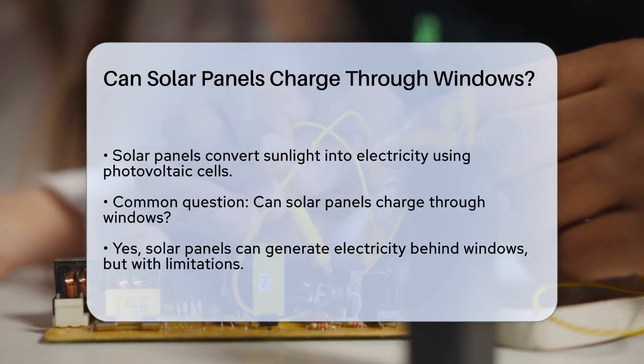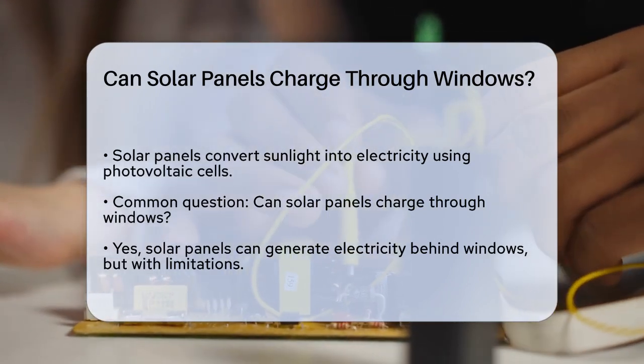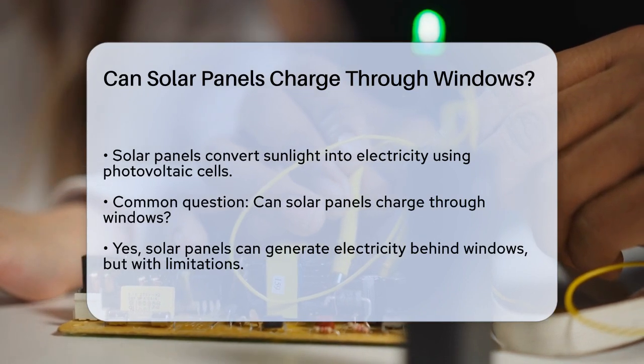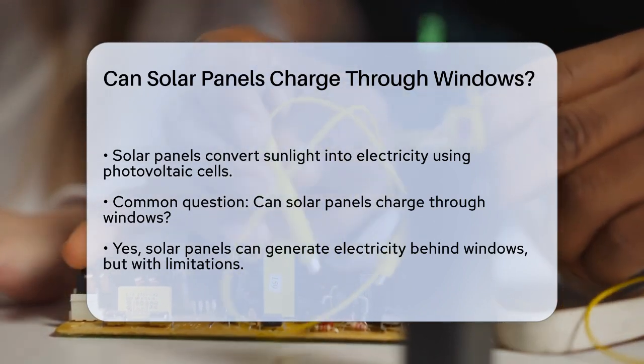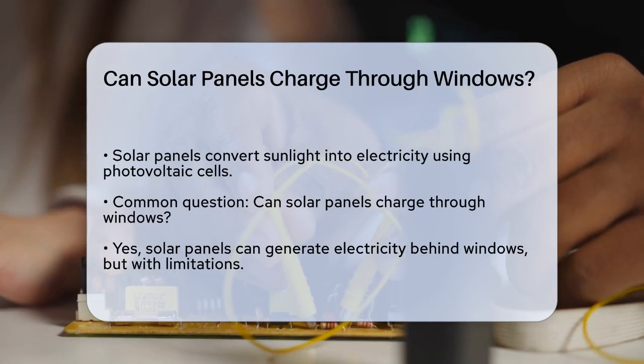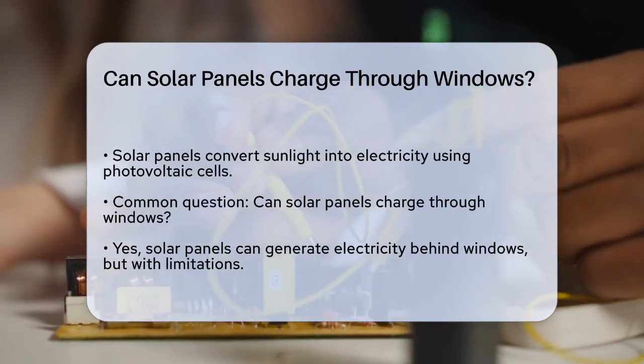To start, let's understand how solar panels work. Solar panels convert sunlight into electricity through photovoltaic cells. These cells need sunlight to generate power, which is why they are usually installed in open, sunny areas.